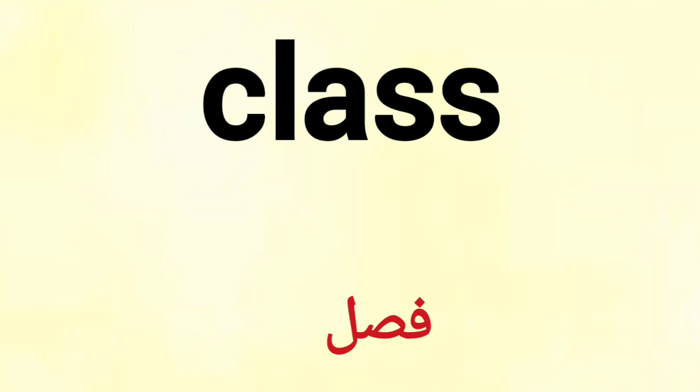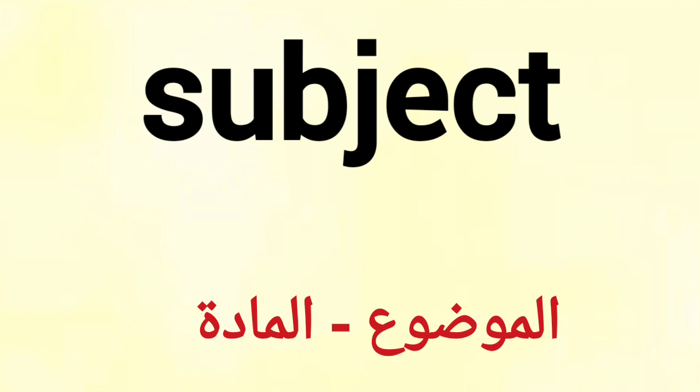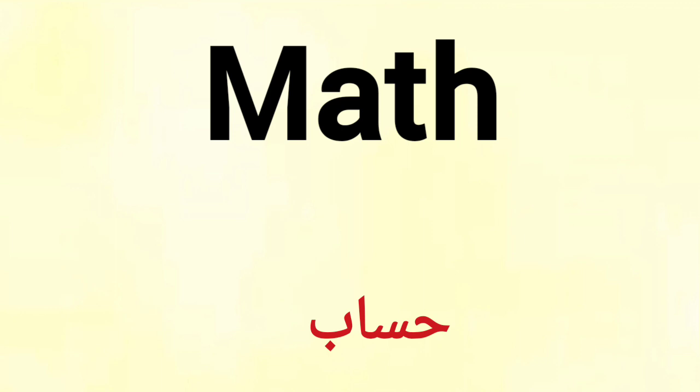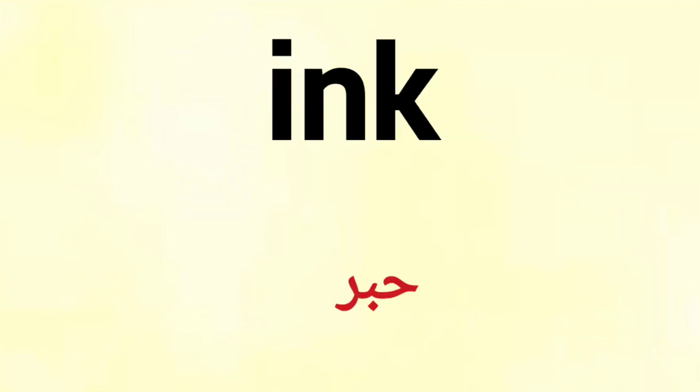Class. Library. Subject. Arabic. Math. English. Music. Ink.